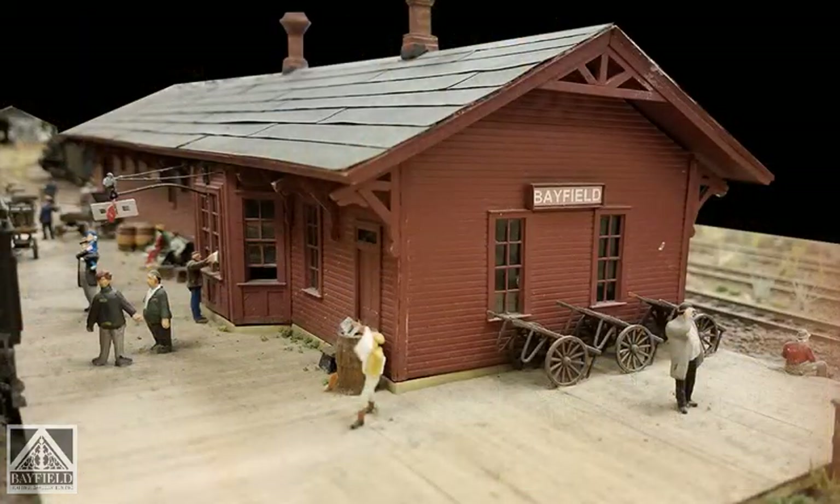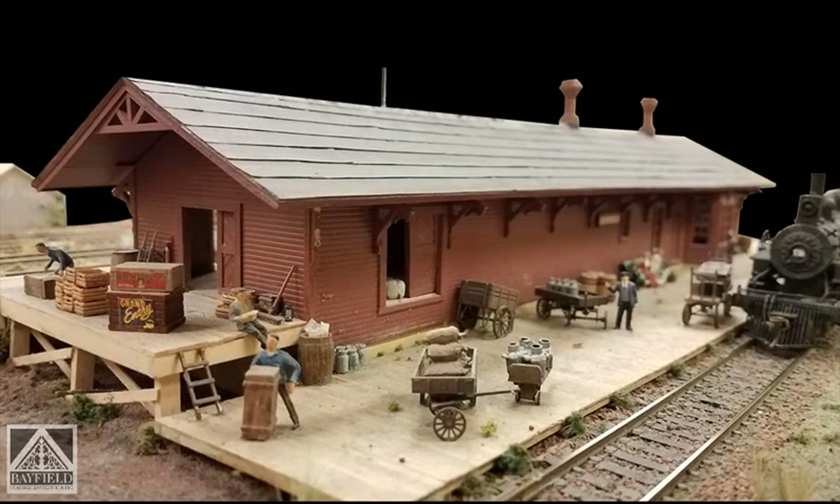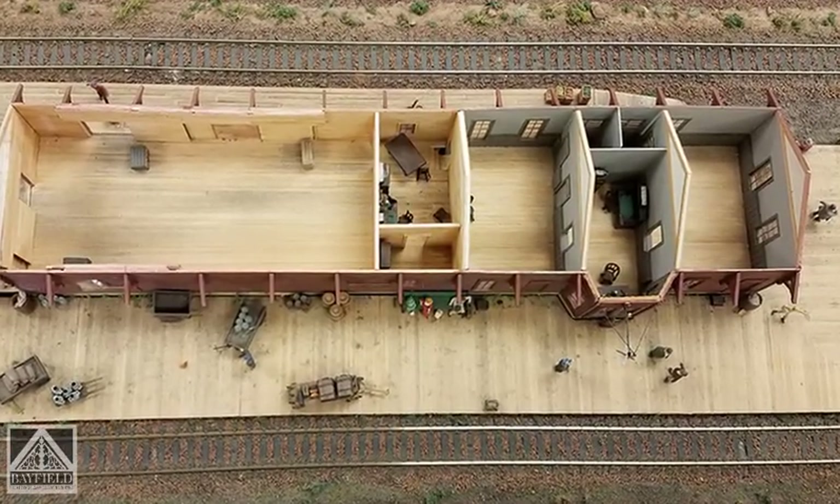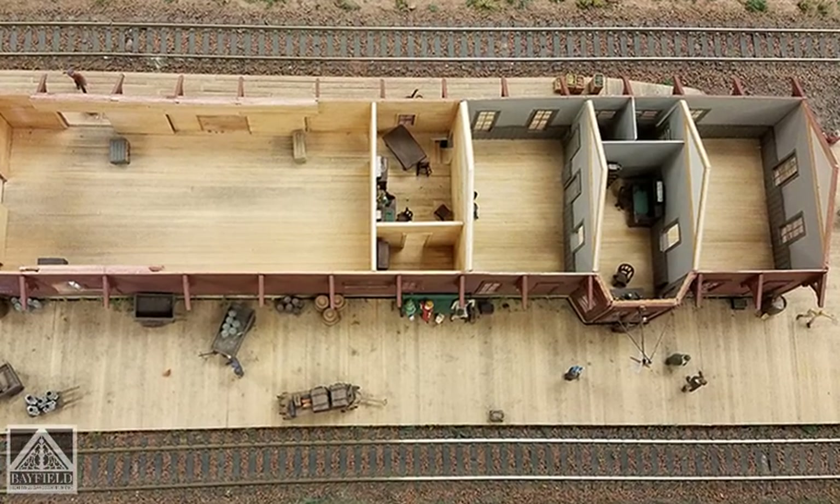The depot building itself is the original that was built. Sometime in its history, there was a fire on the east end of the building in the freight area and it was shortened. What you see now is the original. There were two waiting rooms — and I'm not sure if women and men were segregated or not — but that's why the two chimneys. There are two waiting rooms.